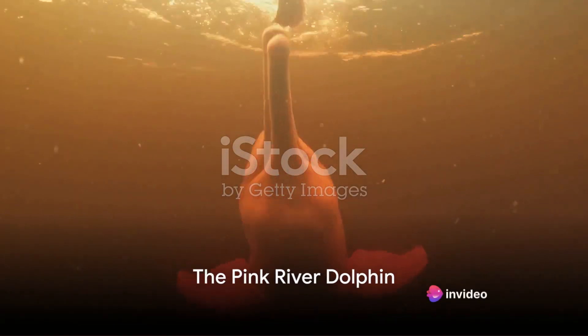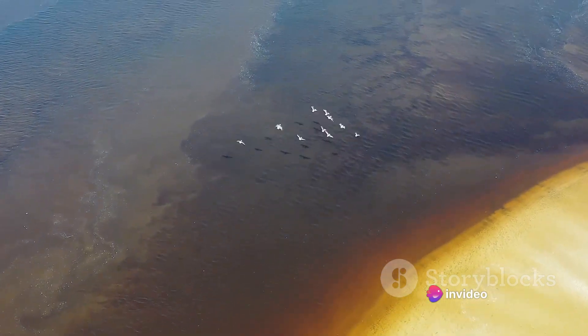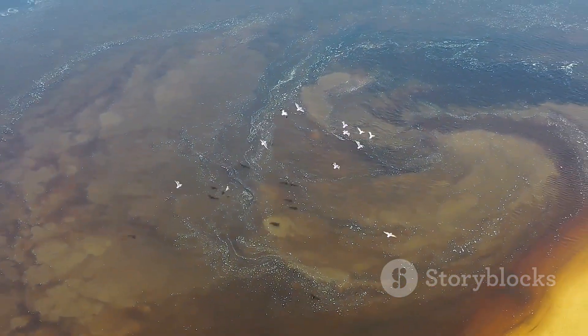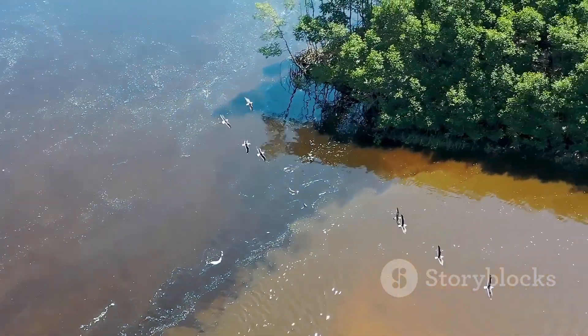Our first stop is with the fascinating Pink River Dolphin, also known as the Boto. Unlike its marine counterparts, the Pink River Dolphin boasts a flexible neck, allowing it to navigate the maze of the Amazon's flooded forests with ease.